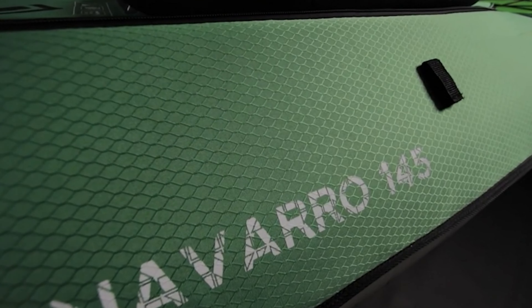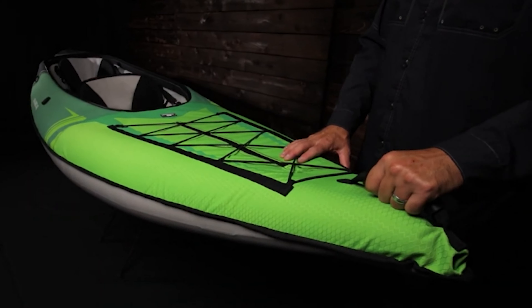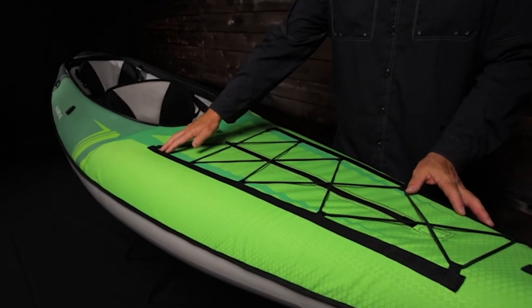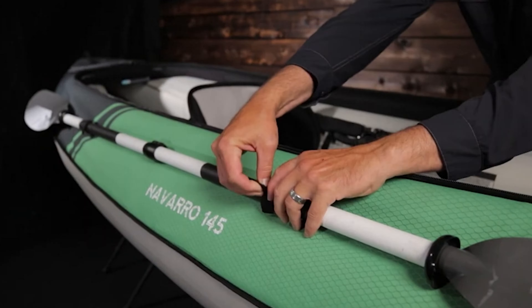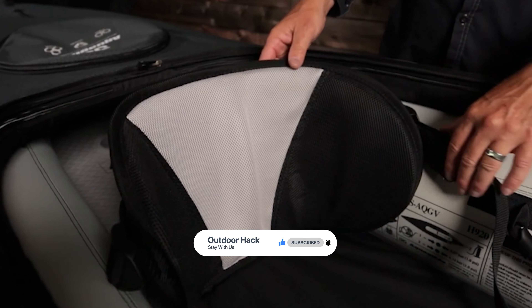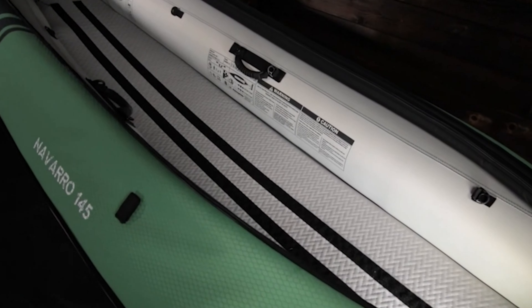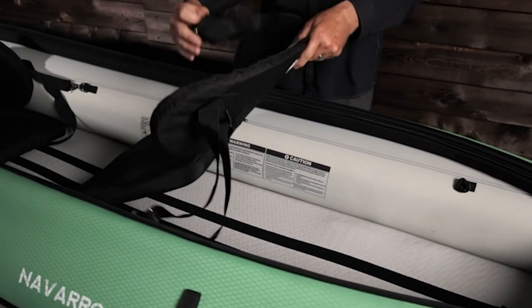The Navarro features drop-stitched floor construction for higher pressure inflation, making the floor more rigid for paddling performance without adding weight. It comes with hex shell-covered pontoons and removable zip-on decks, offering a vessel that takes to the water rain or shine. Other key features include a quick-release fin, drain plug, Boston valve for tubes, hockey Roberts for floor, Velcro seat and footrest adjustment system, zip-open dry compartments for storage, accessory strap, paddle keeper, molded handle, and D-ring.